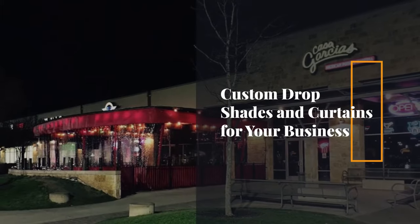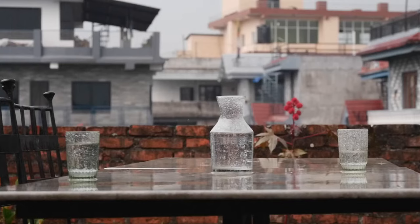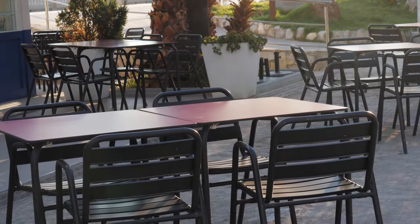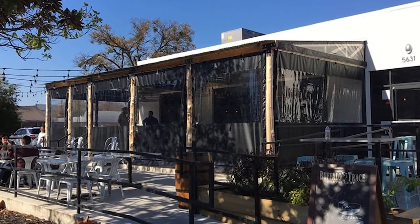Custom drop shades and curtains for your business. When the sun shines too bright, the wind howls too strongly, or the rain starts coming down in sheets, wouldn't it be nice if you didn't have to block off your precious outside space and lose customers and profits in the process? Thanks to patio drop shades and curtains, you no longer have to.